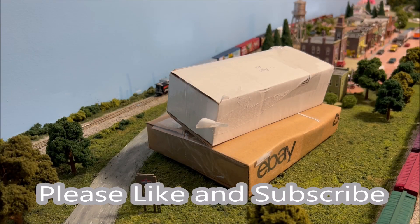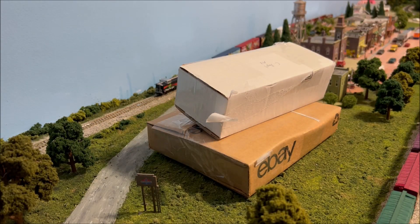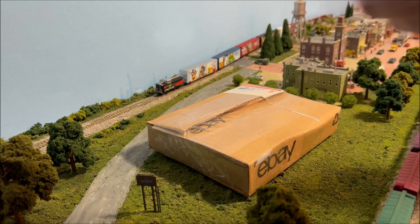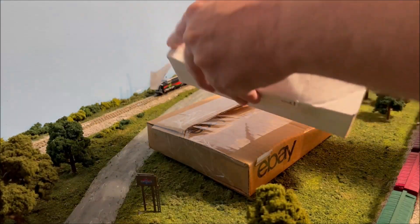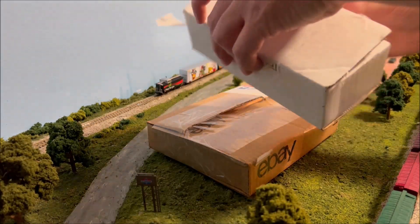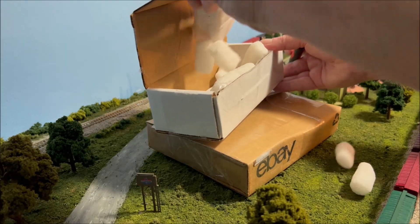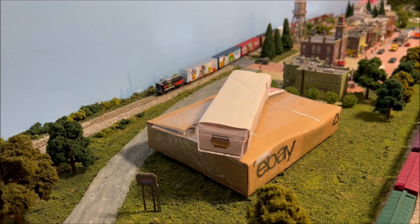Hey everybody, welcome back to a new episode of Chad's Trains and Things. As you can see, I got two boxes sitting here and we are back on the N-scale layout, so it means we must be dealing with some N-scale. Both these boxes are from the same guy that I ordered from. Let me pop them open — all those peanuts like always. I just absolutely love the peanuts. Don't make it a mess — last thing I need is peanuts all over my N-scale layout.